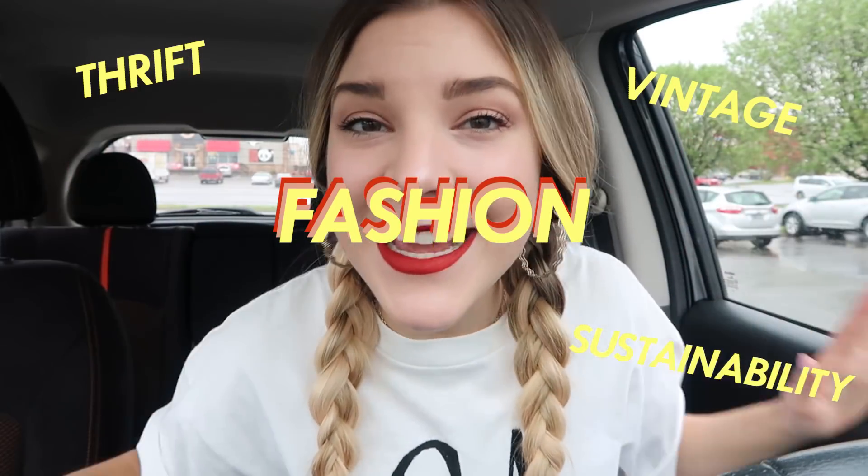Hi friends, welcome back to my channel. I'm Taylor and I post videos every Thursday all about thrift, vintage, secondhand style, sustainability, and fashion. I hope you stick around and keep enjoying everything that my channel has to offer — we have a really good time over here and I just love sharing everything fashion and thrift.